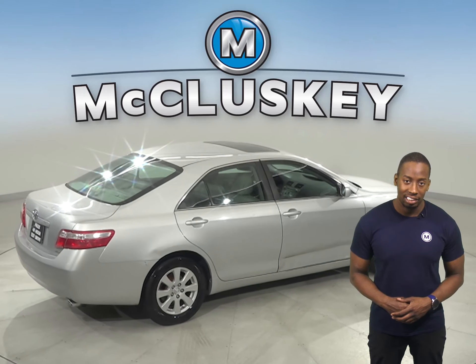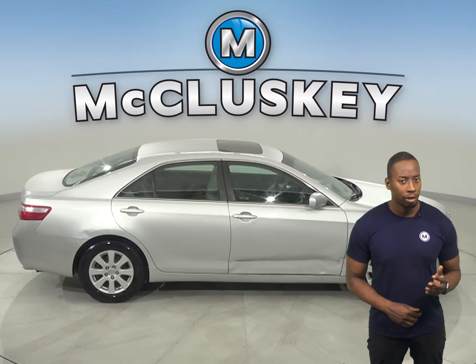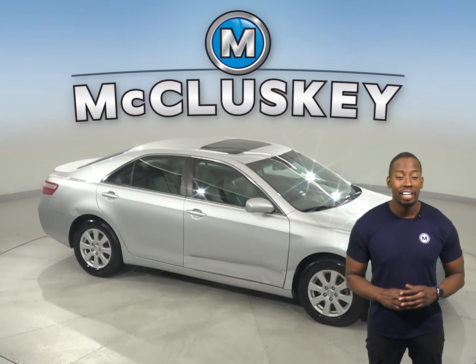Traction control and braking assistance will also come in handy. And don't worry about getting lost during your commute — there is a built-in navigation system, and there's even a head-up display.